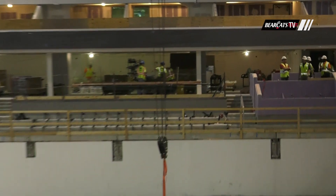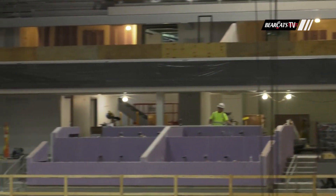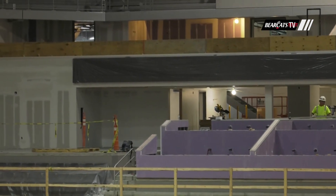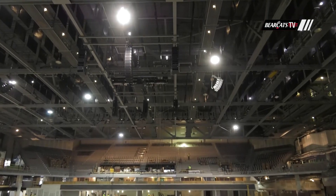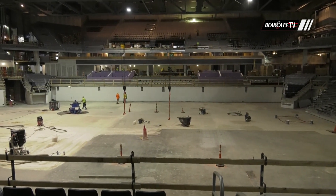It's certainly going to be exciting when we see the new wood floor in there. Some of the bells and whistles are coming in as well — we've got some of the ribbon boards going in around the arena, some of the audio equipment. We'll see the video board coming in in the future, but great to see some of that stuff taking shape.